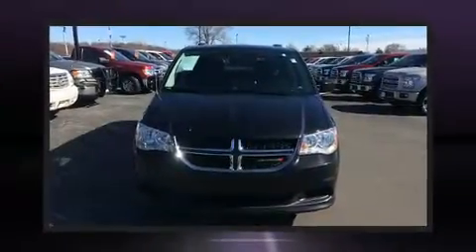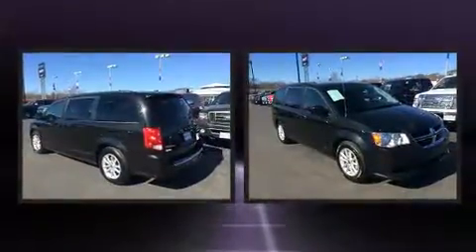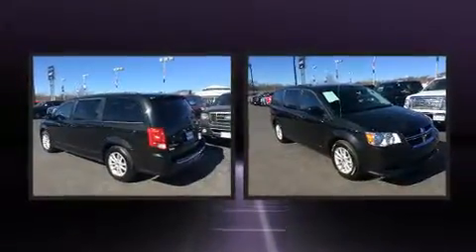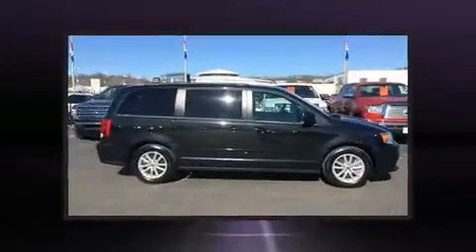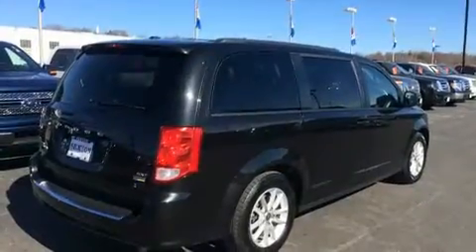Experience driving perfection in the 2016 Dodge Grand Caravan. It features a front-wheel drive platform, an automatic transmission, and a refined six-cylinder engine. This model accommodates seven passengers comfortably and provides features such as heated door mirrors, a power liftgate, a roof rack, and a split folding rear seat.